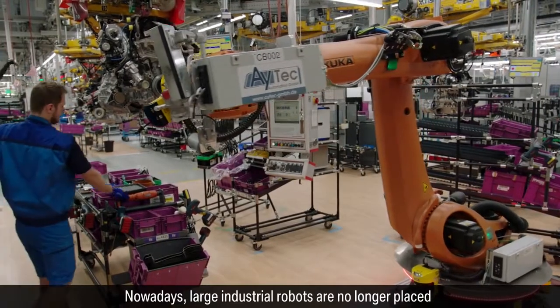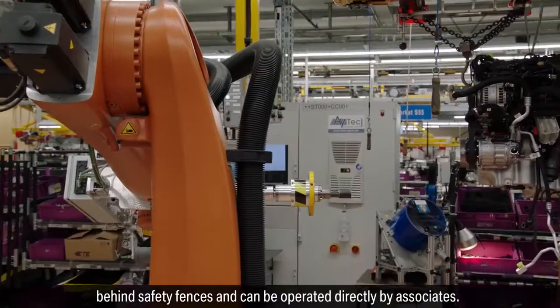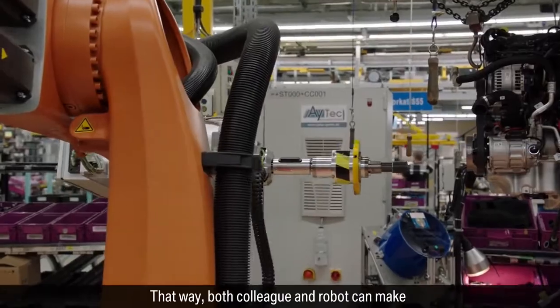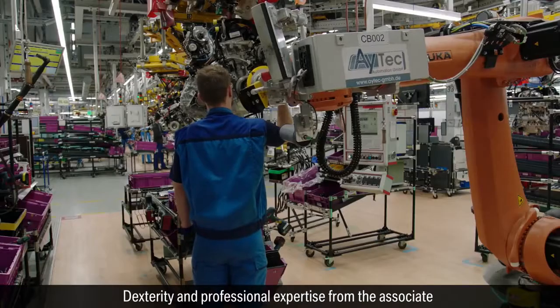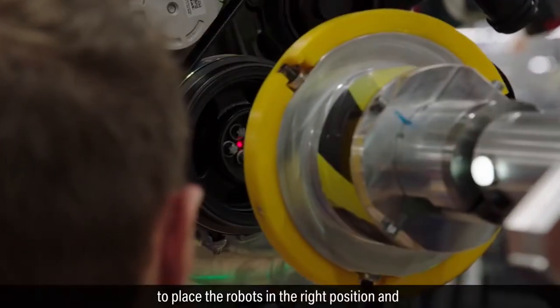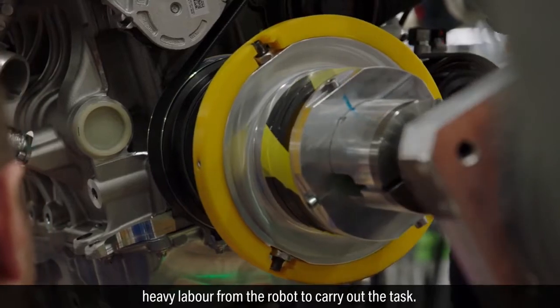Nowadays, large industrial robots are no longer placed behind safety fences and can be operated directly by associates. That way, both colleague and robot can make optimal use of their key strengths — dexterity and professional expertise from the associate to place the robots in the right position, and heavy labor from the robot to carry out the task.